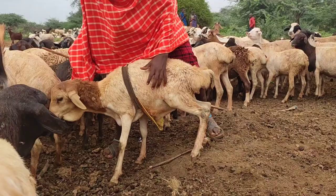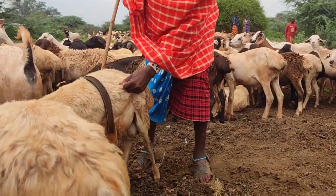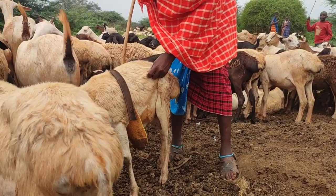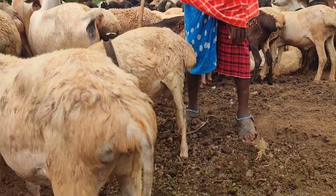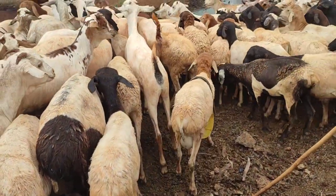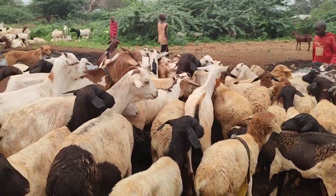Sheep anti-mating aprons are simple yet powerful tools that empower farmers to take control of their breeding programs with precision and efficiency. These aprons provide a multitude of benefits, including preventing unplanned pregnancies, maintaining genetic integrity, and optimizing resource allocation.